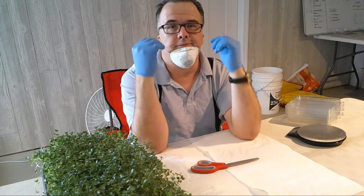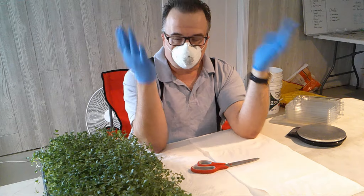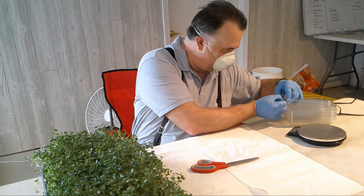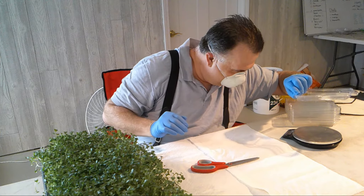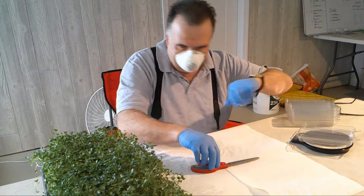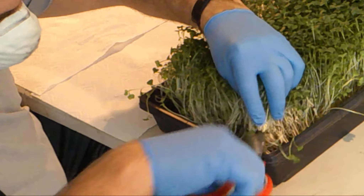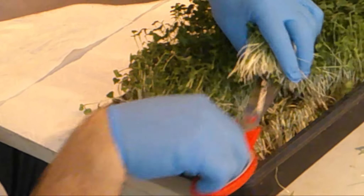We always wear gloves to harvest, and now we're adding masks because it fits the circumstances we're all in right now. We're going to start harvesting — taking out a tray of wheat. We have our scale here, clean it out to zero. We basically take the greens and cut just above the substrate, which is very clean, organic compost.